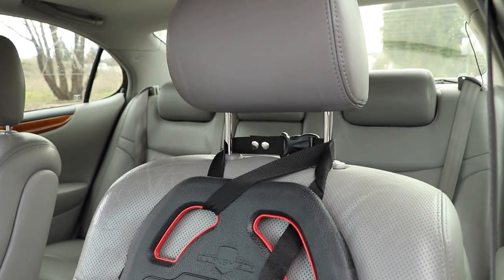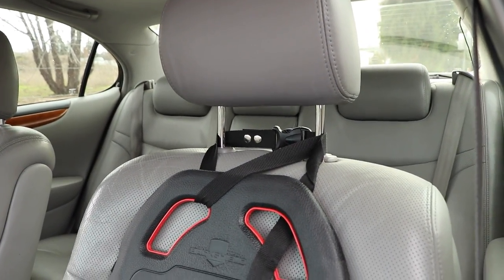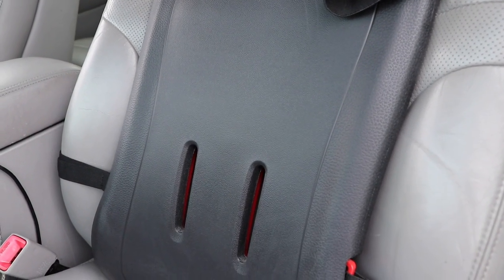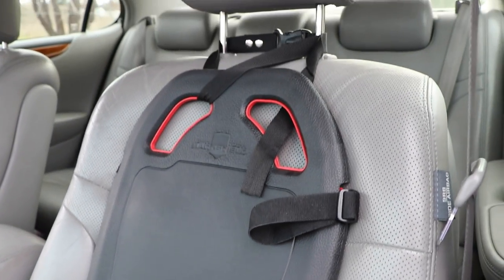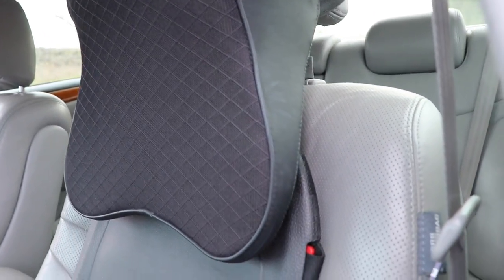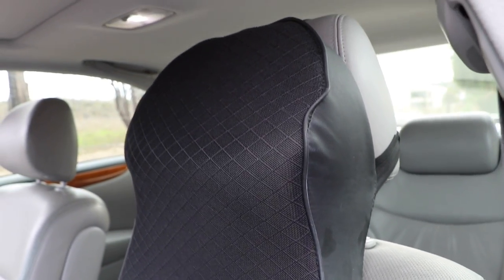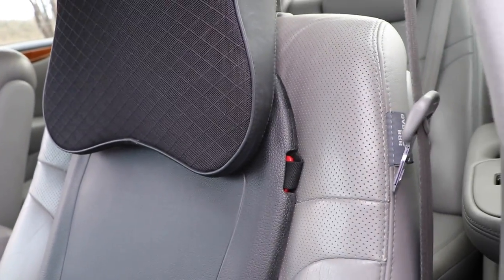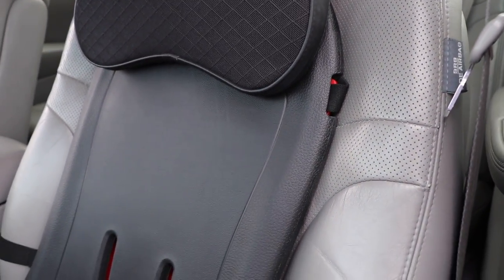Adding the Z22 headrest is really nice because when you're driving it fills in the gap between your head and your shoulders. I've put the headrest back on and you can see it fills in that gap nicely where the seat comes up, making a smooth transition all the way down.